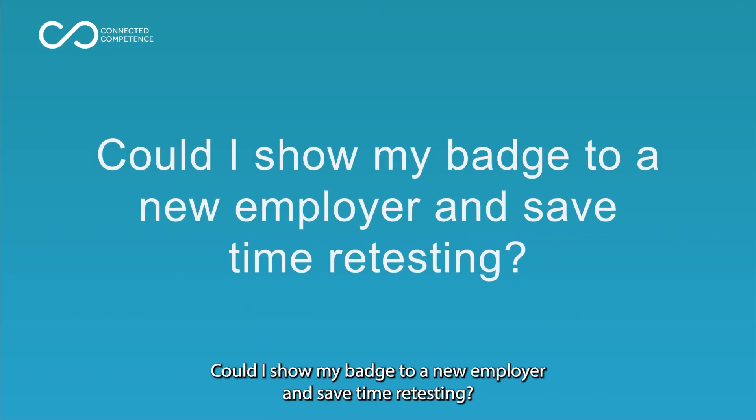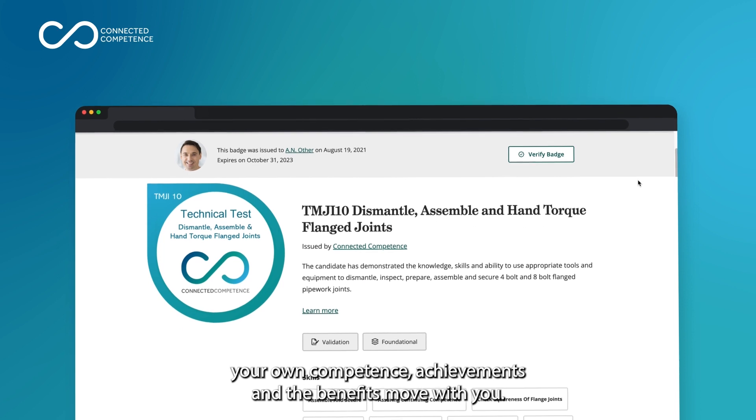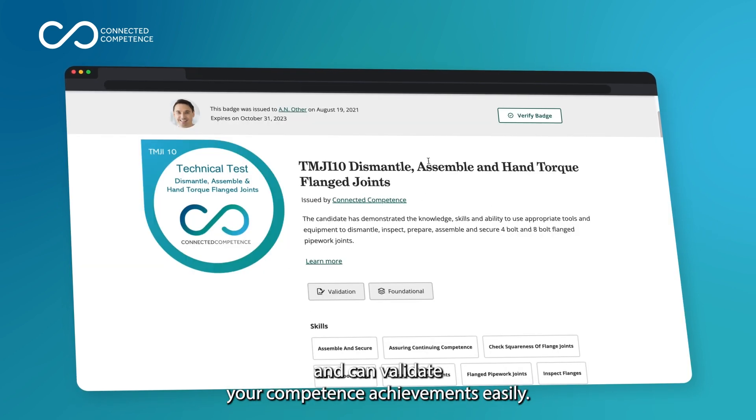Could I show my badge to a new employer and save time retesting? Yes, you have ownership of your own competence achievements and the benefits move with you. Employers recognise and accept the Connected Competence standard and can validate your competence achievements easily.